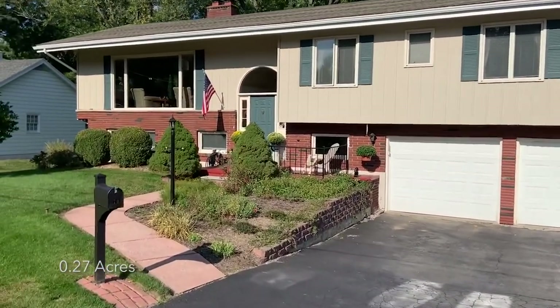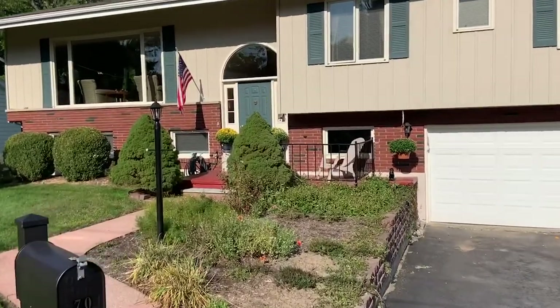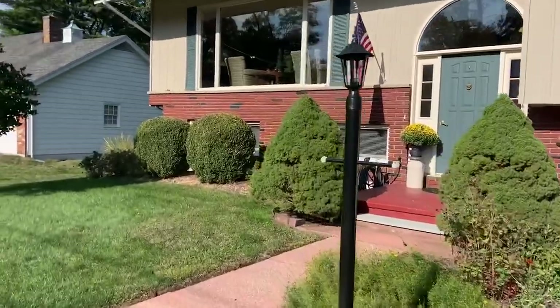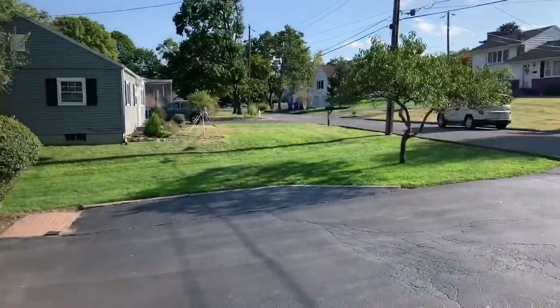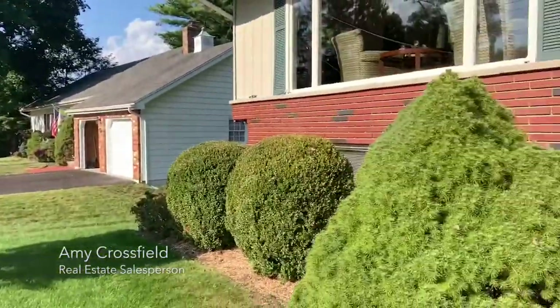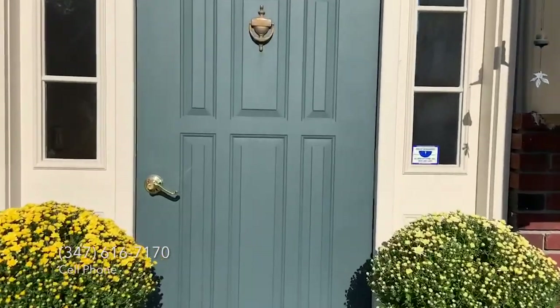It is four bedrooms, two and a half baths with a bonus bedroom in the basement, which adds to the over 2,800 square feet of living space. We'll give a shot of the neighborhood and go through to see the home, and then head to the backyard, which is one of my favorite parts.